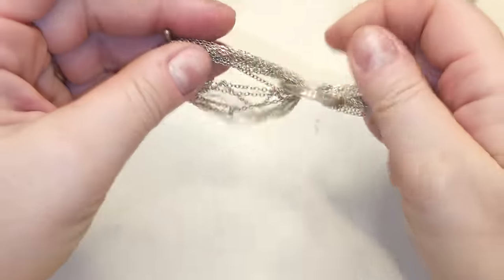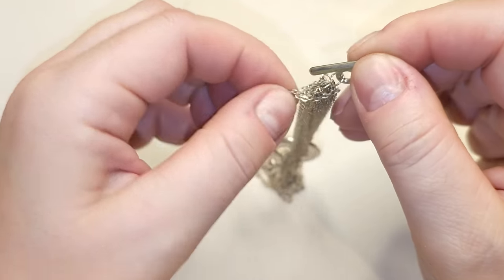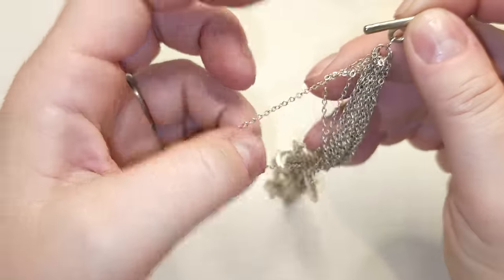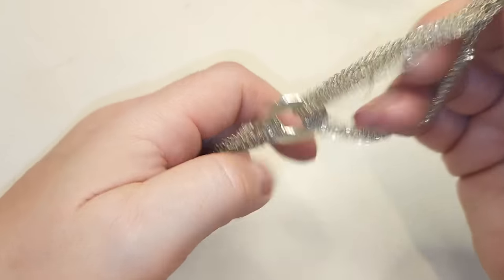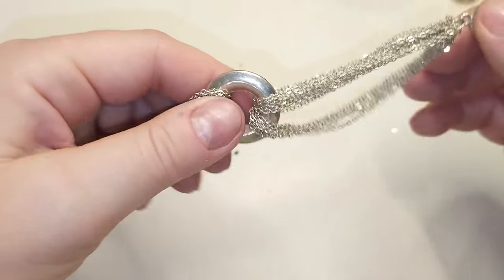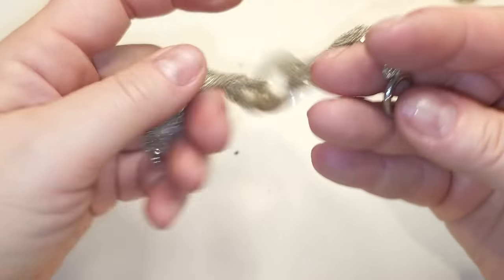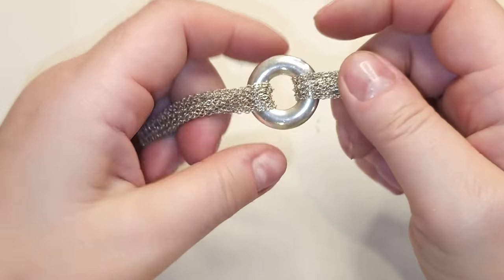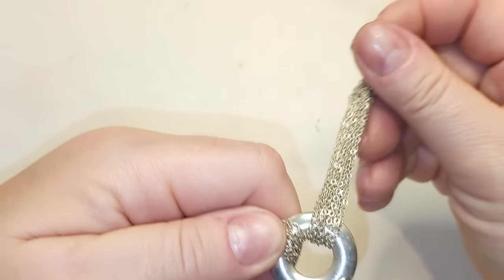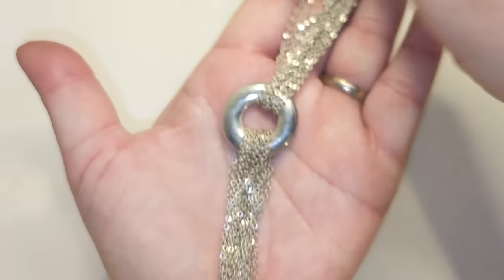Right here I think we have a silver bracelet — I remember seeing something like this before. Many chains, and we have a very substantial solid circle toggle clasp. It's a tiny bit magnetic, so it's probably not silver. It is magnetic — interesting bracelet.